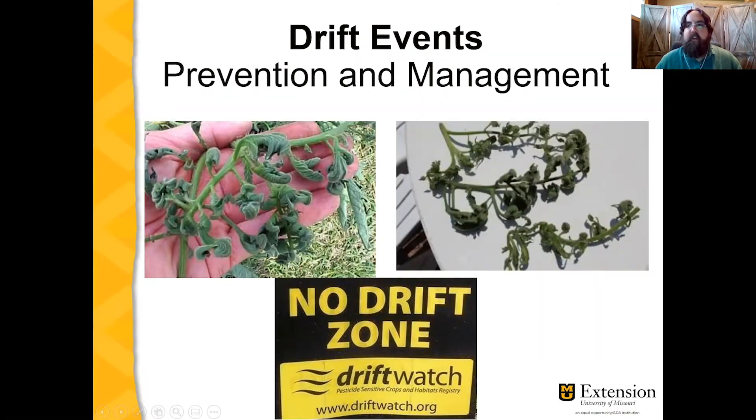Hi, I'm Justin Kaye, Field Specialist in Horticulture for University of Missouri Extension. Hi, I'm Juan Cabrera and I'm also a Field Specialist in Horticulture for University of Missouri Extension.